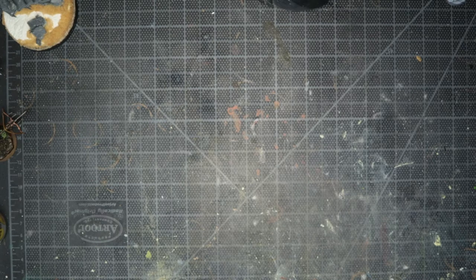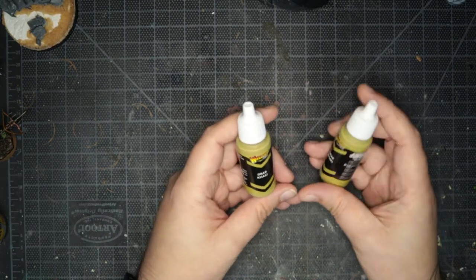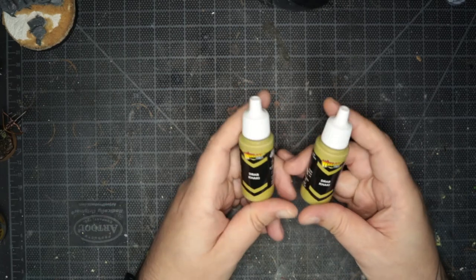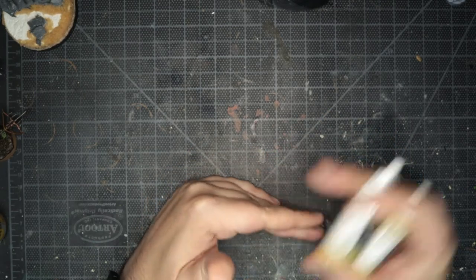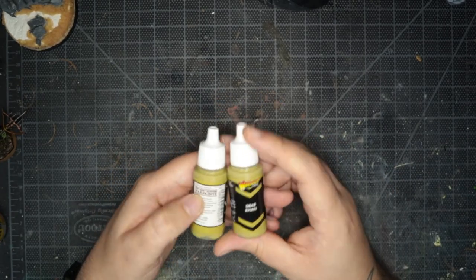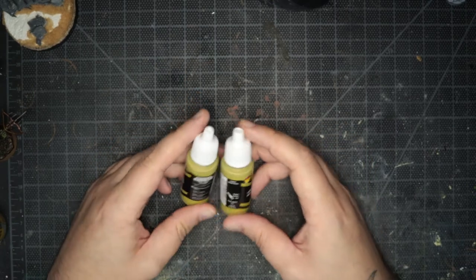First thing out of the box, and I can see a slight issue here — two pots of paint. Warlord Games, Drab Khaki. I seem to have two of the same, so I don't know whether that is an oversight or not. I'll have to double check the paperwork. So yeah, two pots of Drab Khaki.